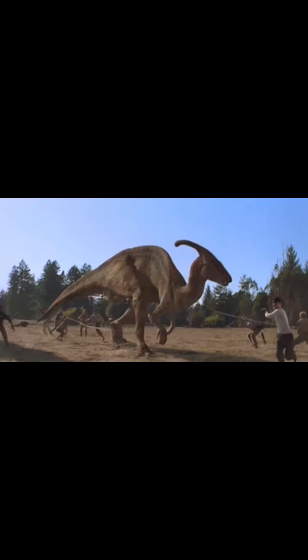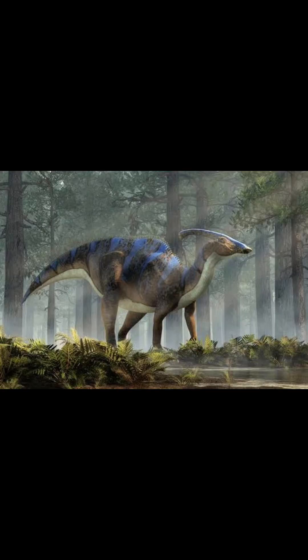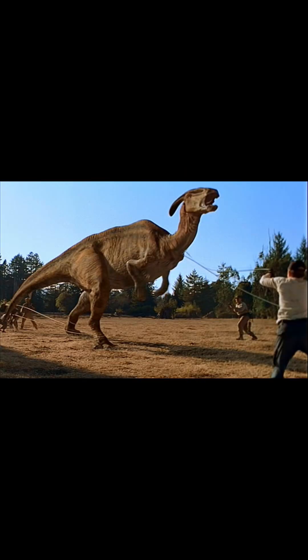Parasaurolophus. There are a few inaccuracies — just its neck position, upright stance, and jaw motion. But we barely see it, so whatever. At least it got more screen time than it did in the first Jurassic Park movie.